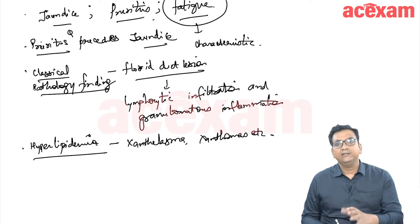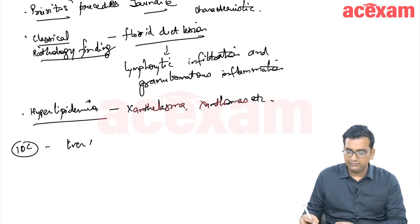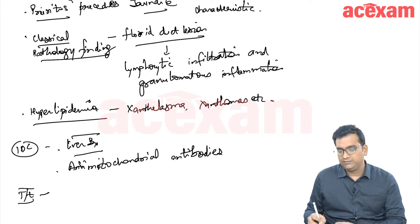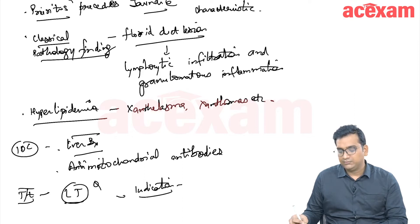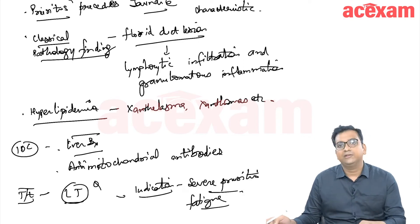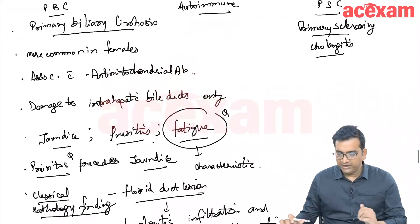The classical pathology finding is seen on liver biopsy, so the investigation of choice is liver biopsy, along with anti-mitochondrial antibody testing. The treatment is liver transplantation. The classical indication for liver transplantation in PBC is severe pruritus or severe fatigue. Other features of cirrhosis are also indications, but severe pruritus and severe fatigue are the classical indications for PBC.